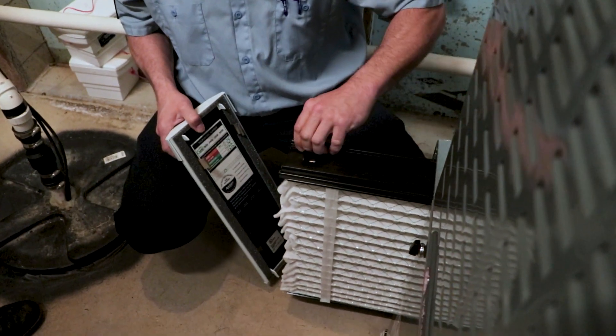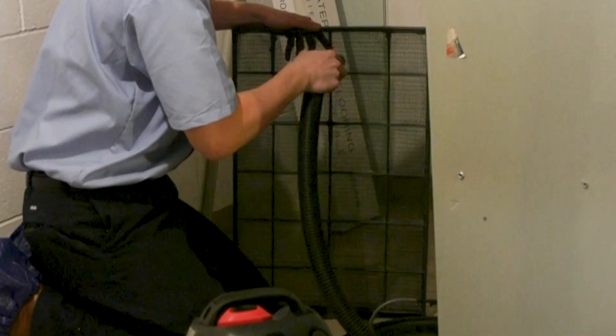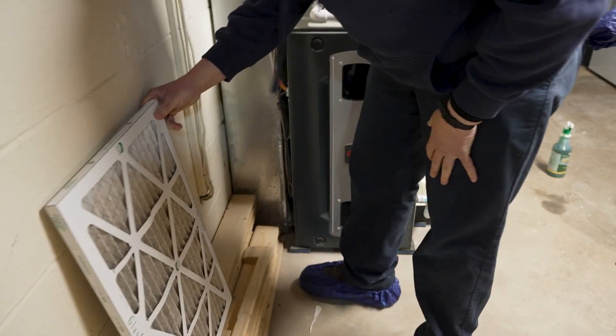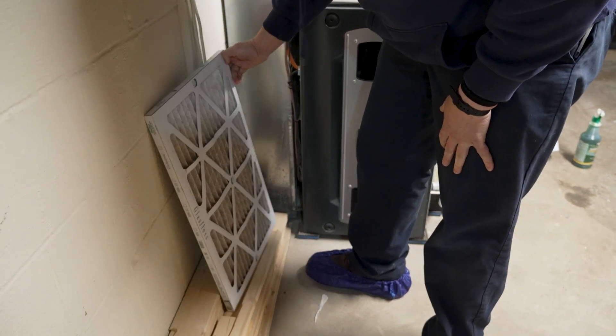Filters are rated through the MERV system, or Minimum Efficiency Reporting Value. This is assigned based on how efficiently they catch particles. A higher MERV is generally better and will catch more and smaller particles.